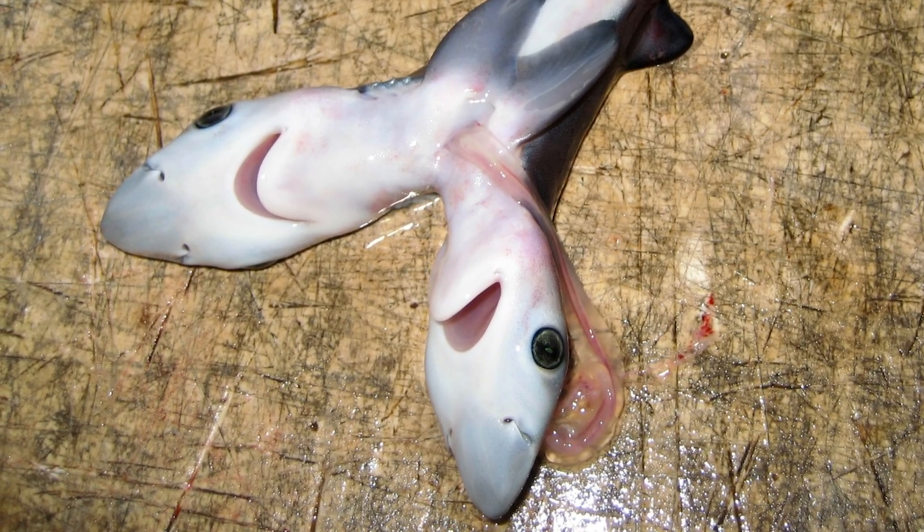As for why it happened, scientists are pointing fingers at pollution and climate stress. India's coastal waters are heavily contaminated with heavy metals and microplastics, and both can disrupt shark embryonic development.